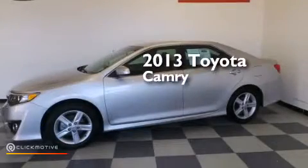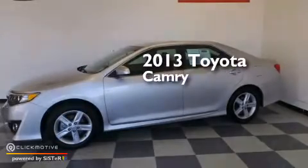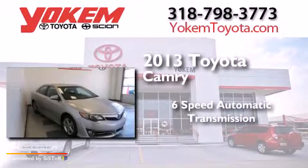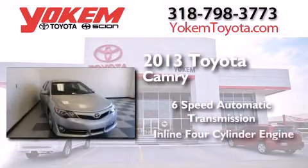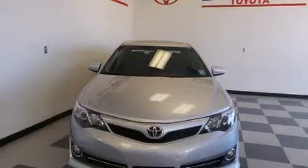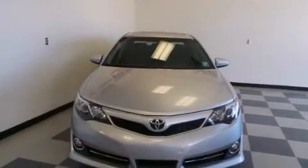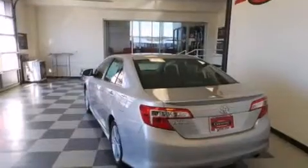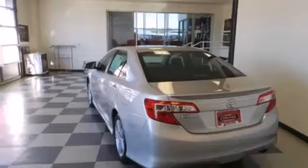This is a 2013 Toyota Camry. This four-door sedan has a six-speed automatic transmission and an inline four-cylinder engine. Its top features include an iPod-ready stereo system so you can take your music with you, traction control and stability control systems, aluminum wheels, and a tire pressure monitoring system.